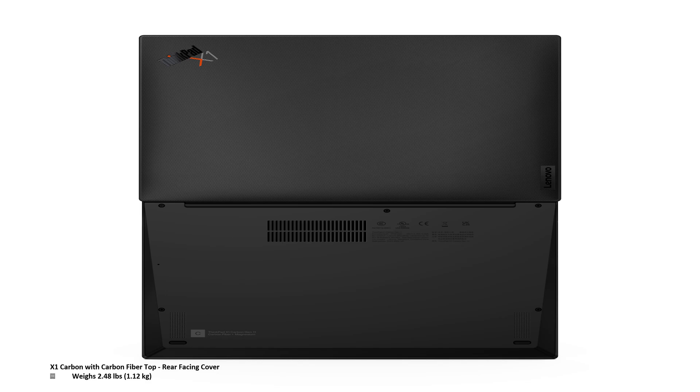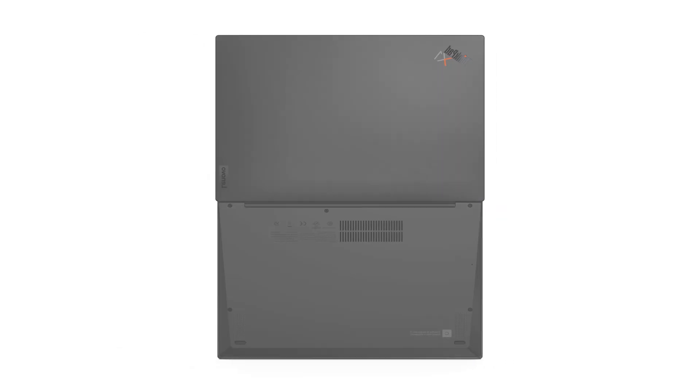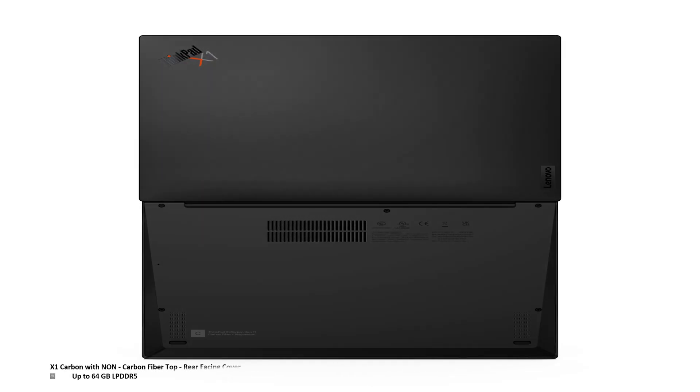This laptop weighs in at only 2.48 pounds, or 1.12 kilograms. Lenovo includes up to 64 gigabytes of LPDDR5 memory.